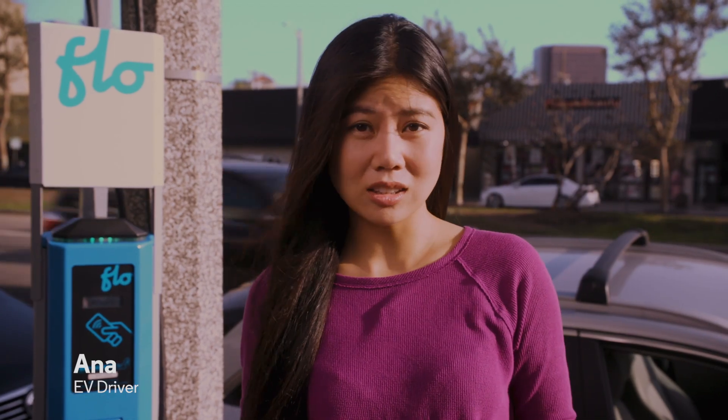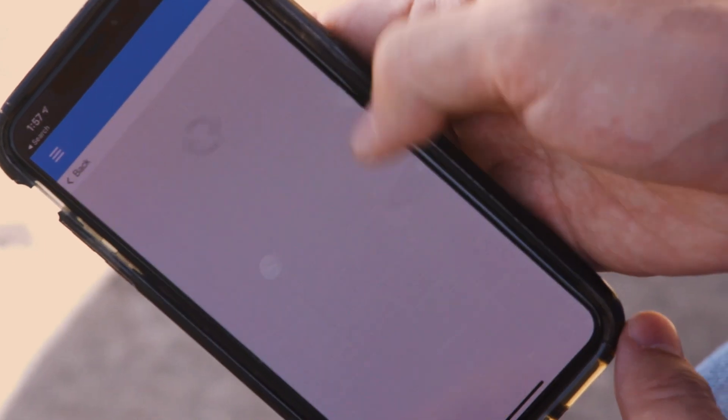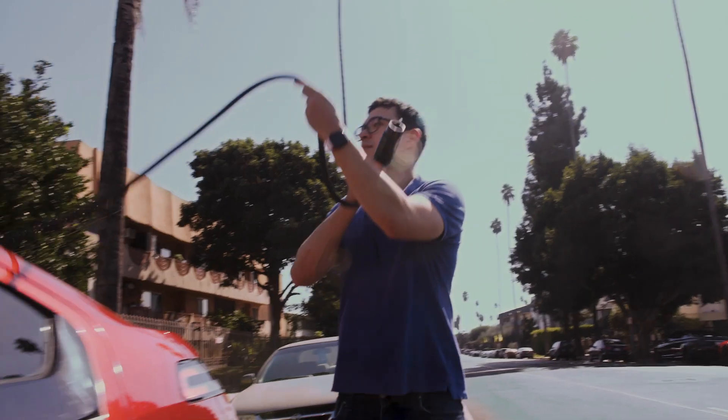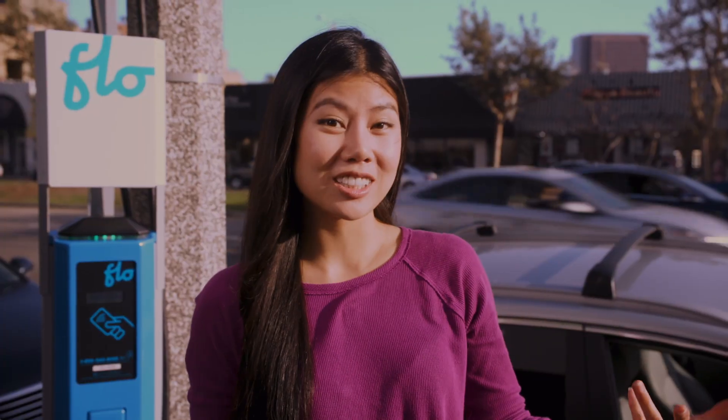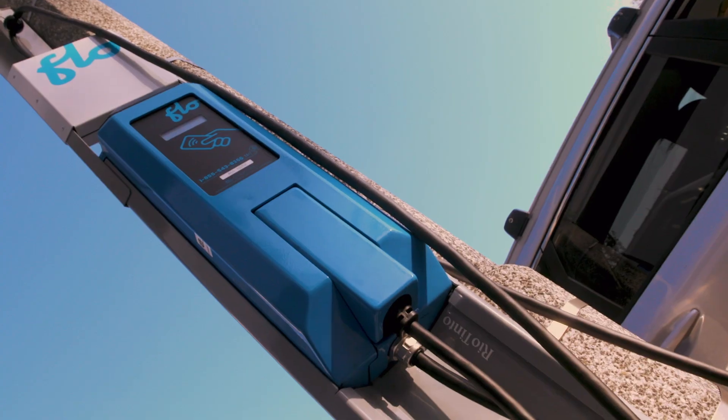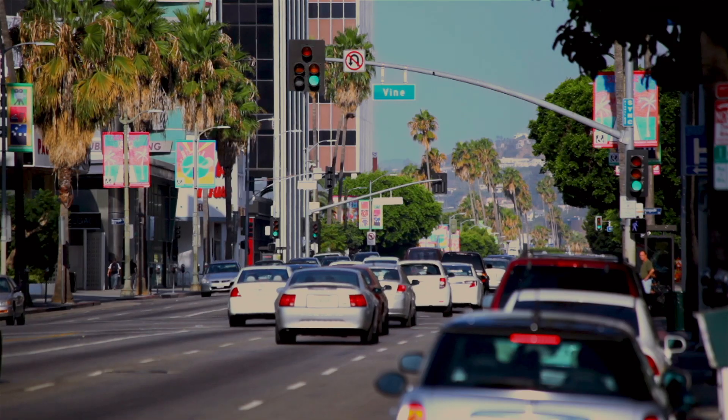It was a little difficult for me to find charging stations, but I really like using the Flow app because it's very simple. As a hybrid driver, I can choose to charge my car versus going to the gas station. It's great that Flow has set up these charging stations all over LA. This one is great because I actually live down the street, and I can charge here whenever I want.